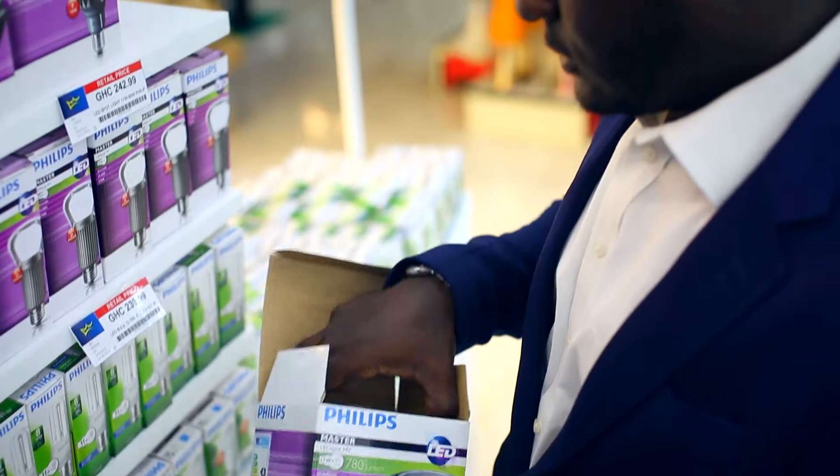The auditing process is simply coming to your home or business, looking at the kind of lights you use, then giving you a proposal for Philips LED replacements.